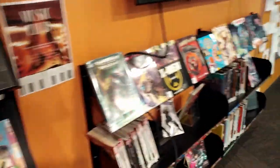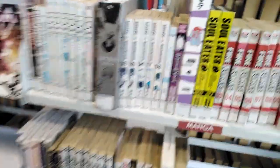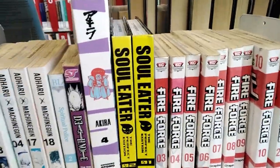You've even got comics. Here's another section — you have comic books, you got the Batman ones. And here's some more, this is more graphic novels, but it's still manga. You got Soul Eater, even Attack on Titan.